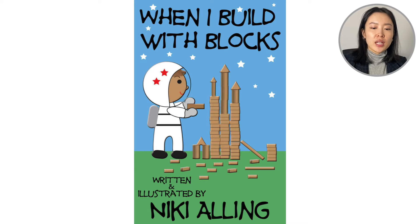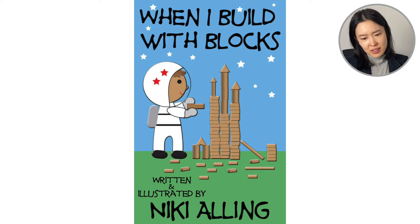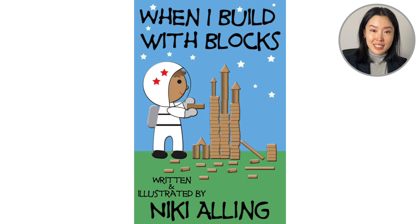Hello everyone! Welcome back to Reading with Leanne. Today we are going to read the book When I Build with Blocks. This is written and illustrated by Nicky Arling. Looking at the cover of the book, we see a boy building with blocks — building a castle or maybe a spaceship because he's an astronaut. Let's see all the things that we can build.